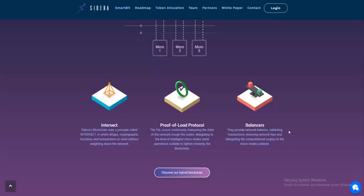The system uses triage nodes, delegating to the level of intelligent micro nodes some operations suitable to lighten the network instantly. Intersect allows blockchain users a principle that decentralizes apps, cryptographic functions, and transactions so they can exist without winding down the network. Balancers provide network balance by validating transactions, receiving network fees, and delegating the computational surplus to the micro nodes sub-level.